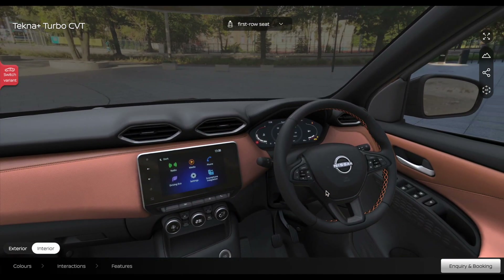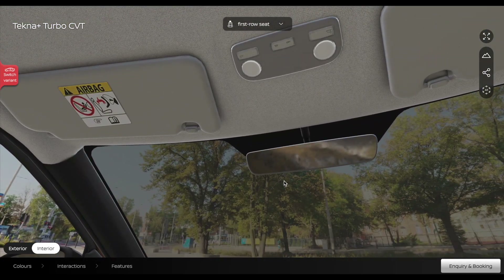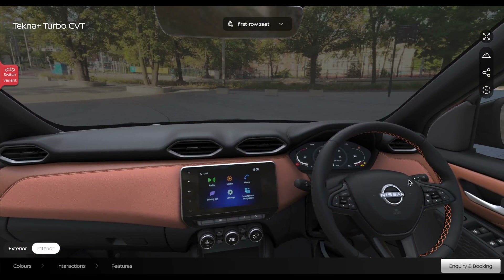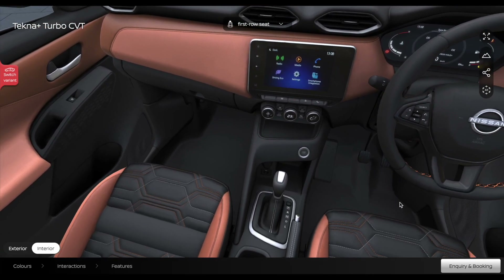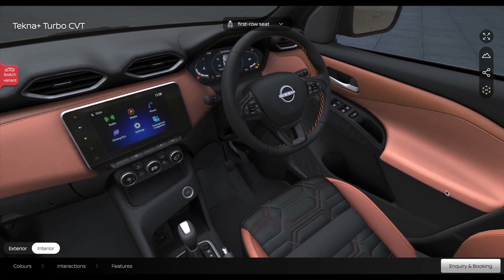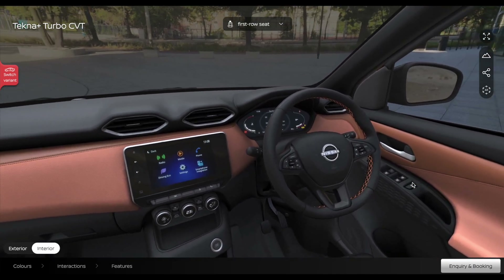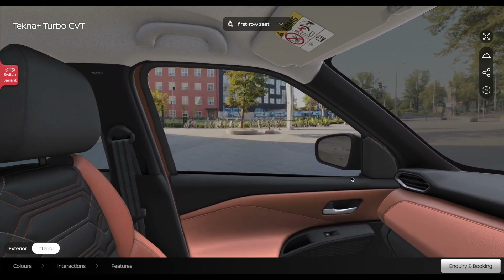New features include automatic headlights, auto-dimming inside rear view mirror, bezel-less design, a new key fob with remote start that automatically controls the AC, 360-degree camera, Type-C ports, air purifier, auto door lock and unlock with proximity sensing, four-color ambient lighting, connected technology, and six airbags, among many other features.